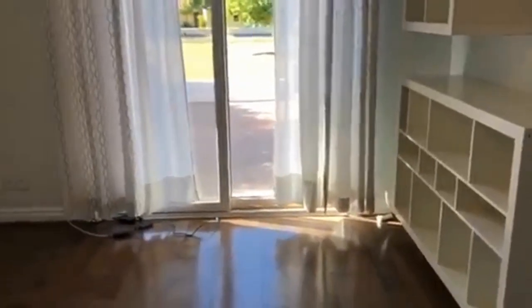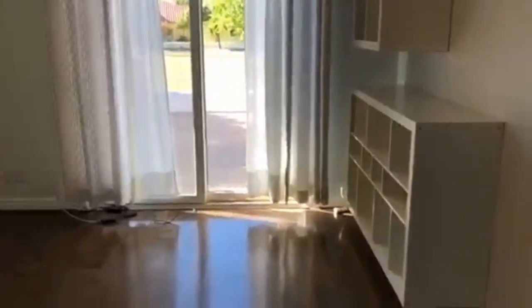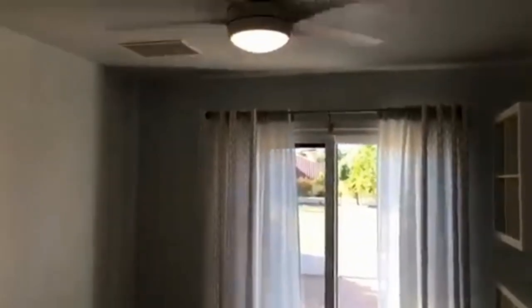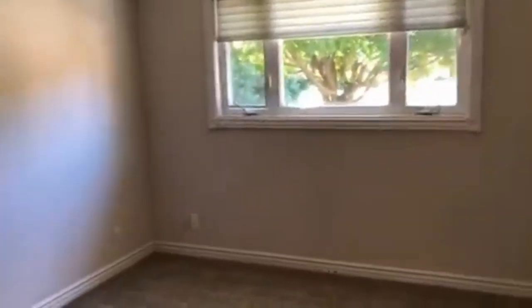This is the bedroom you saw off of the patio — it's a smaller area, so it's a bit of a flex space. It does have some built-ins here. You will notice that all of the bedrooms have ceiling fans, which is a really nice option. This bedroom is the only room with carpeting.